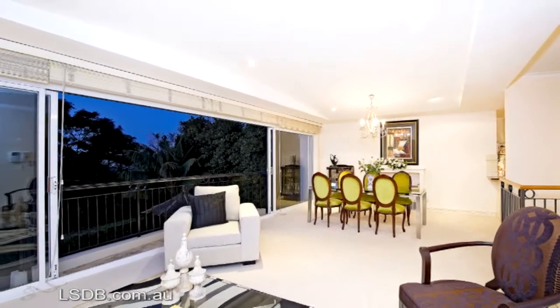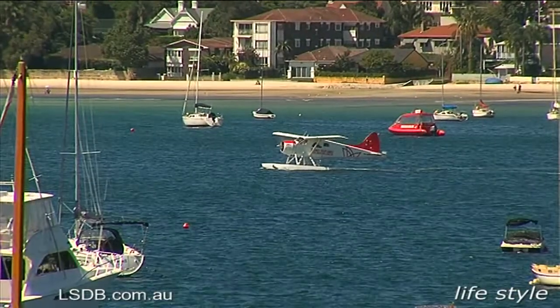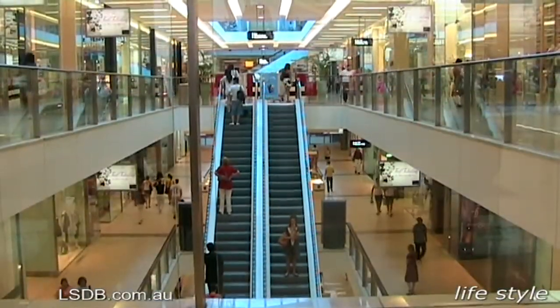Situated for ultra convenience, the apartment is only moments to Bellevue Hill and Rose Bay shopping villages, cafes and transport, as well as Bondi Junction shopping mecca.